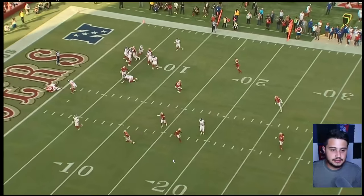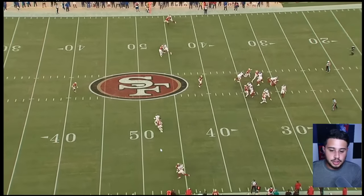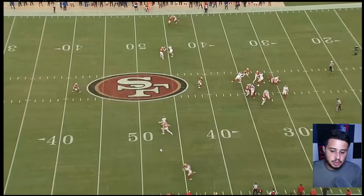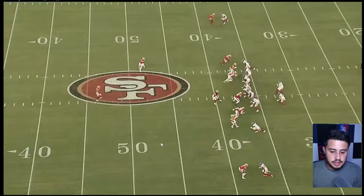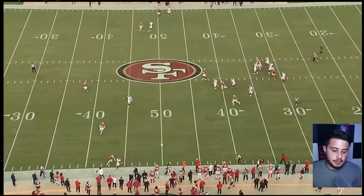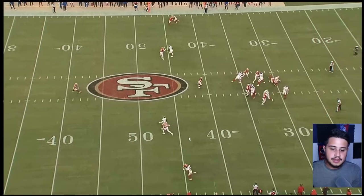I really like this play — I want to highlight it because I enjoy plays like this. I enjoy Daniel Jones trusting his receivers. Jones with a good back-shoulder throw straight to Darius Slayton — Slayton was able to force enough separation, I don't think he pushed off, and with a quick back-shoulder throw that's an easy first down. That's the type of stuff I want to see. I love that they're starting to do that more often now, because that's something you never saw them ask Daniel Jones to do.